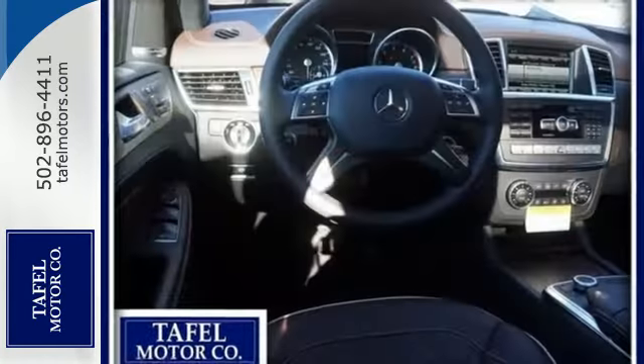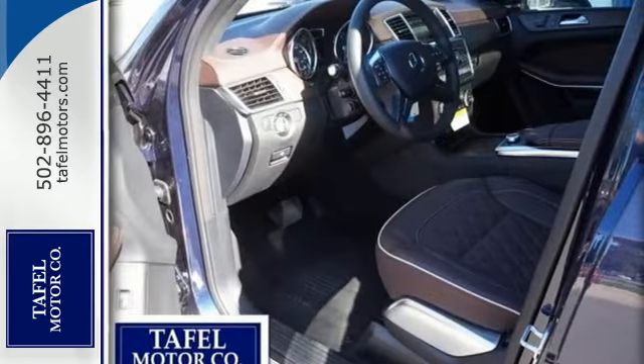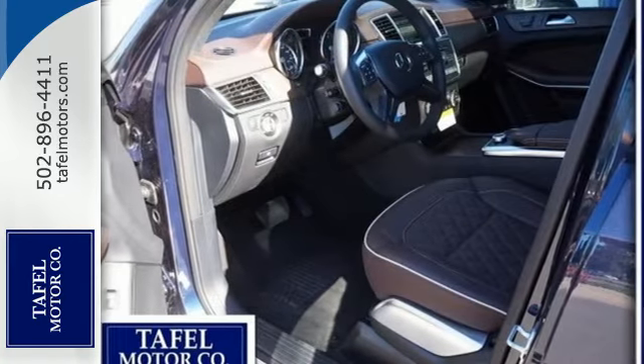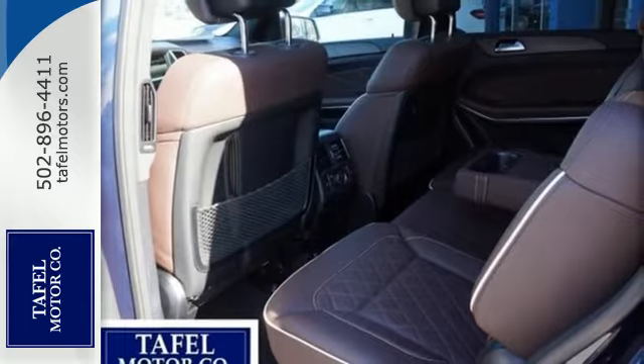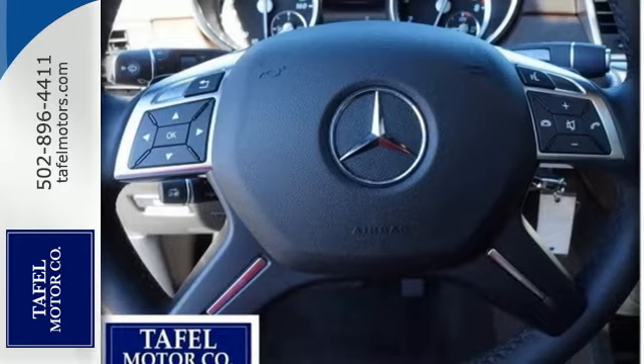Every element in this SUV was engineered to provide you with the ultimate in comfort. From the heated front seats to the power folding third row seat, this lavishly detailed SUV will pamper every passenger.